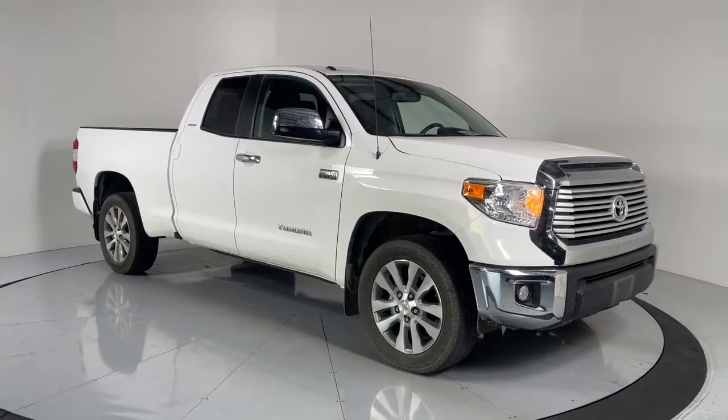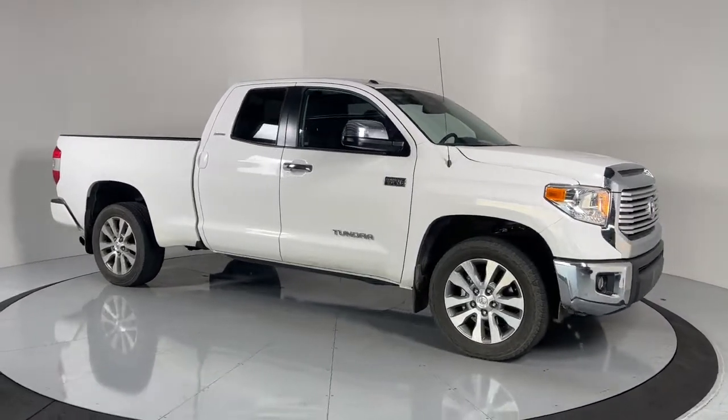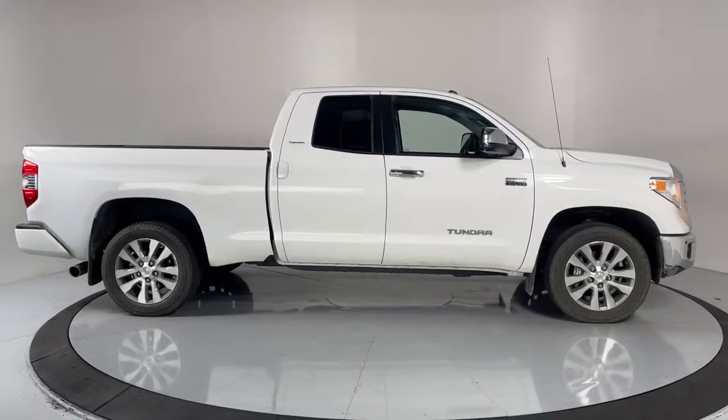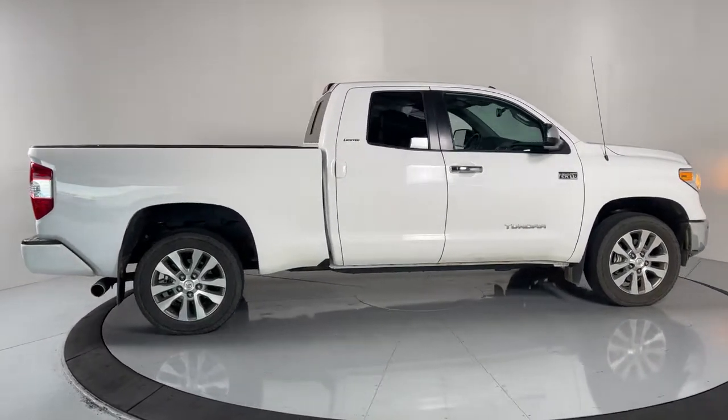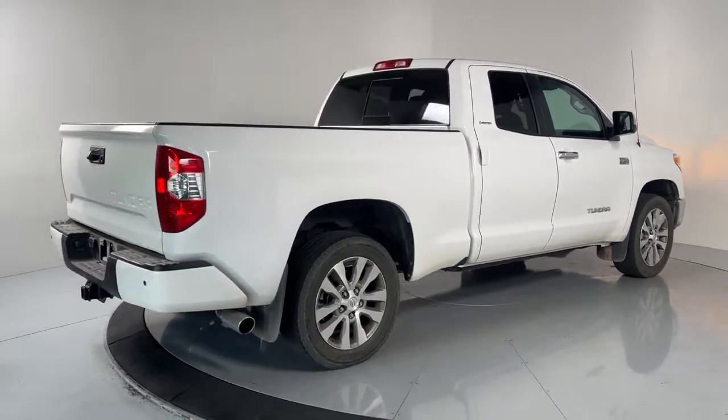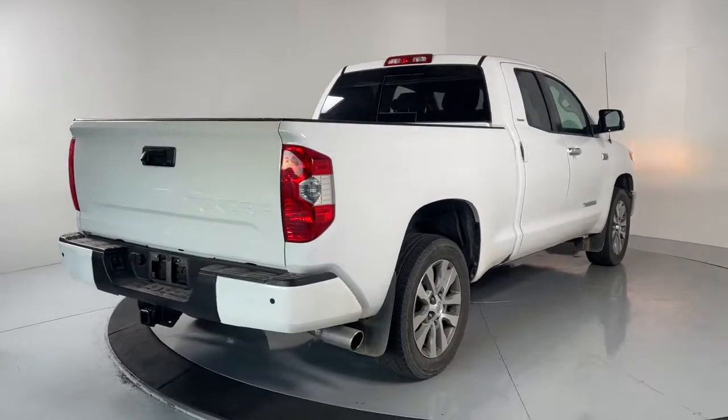Picture yourself in the 2016 Toyota Tundra. Prepare to take your driving pleasure to new heights and enjoy the best of modern efficiency and style. You'll love the advanced safety features, quiet cabin, and responsive handling this vehicle has to offer.